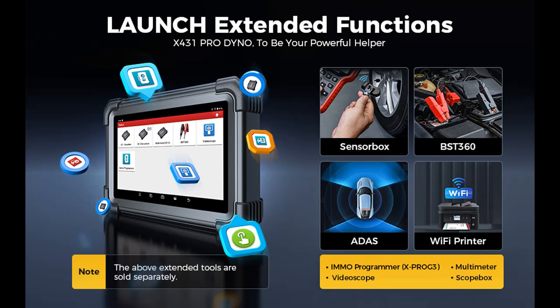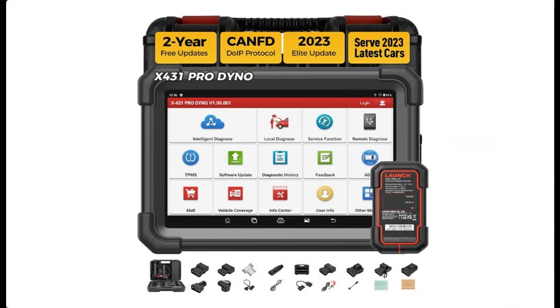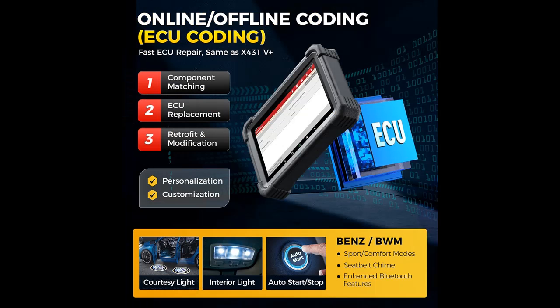The two-year update plan ensures you stay up-to-date without any extra software fees. The 2023 upgrades bring new functionality to the Launch X431 Pro Dyno, including remote diagnostics, an information center, and an intelligent updating option. The new DBSCAR VI-IVCI vehicle communication interface with CANFD support extends coverage to 99% of global vehicles and offers both wireless and USB communication. Enhanced hardware includes a powerful Android 10.0 OS, a 2.0 GHz 4-core CPU, 64 GB memory, and a 6,300 mAh battery for extended usage.